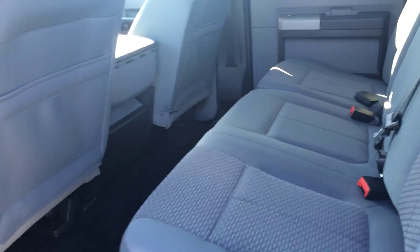Opening up the side doors to show you the interior space in the rear cab area. Very roomy seating arrangements here, and these seats do fold up as well.